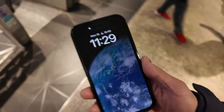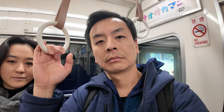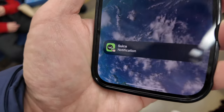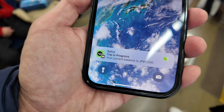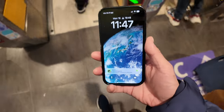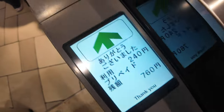Okay, moment of truth. Let's see if it works. 1000 yen remaining. Looks like it's good. Let's see what happens when we tap out. Alright, see if this works. Success!